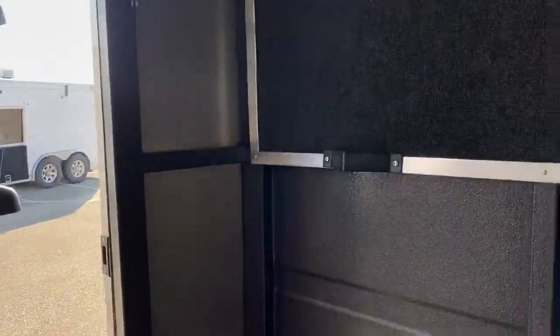These trailers have this black vortex lining — you'll see it here and in the back. It just kind of helps protect that aluminum and steel extrusions that are sticking out from getting scratched up and dinged up, which increases the life of this trailer.